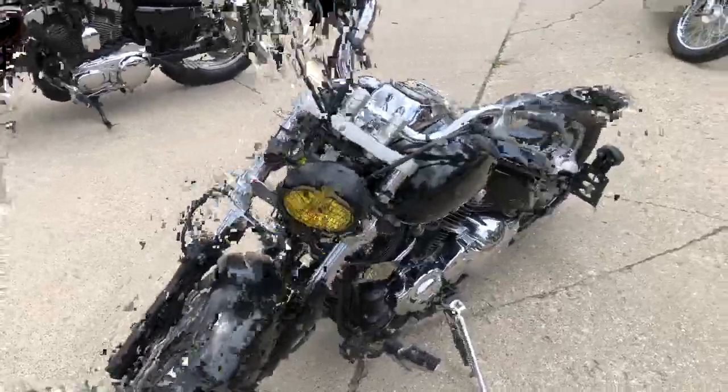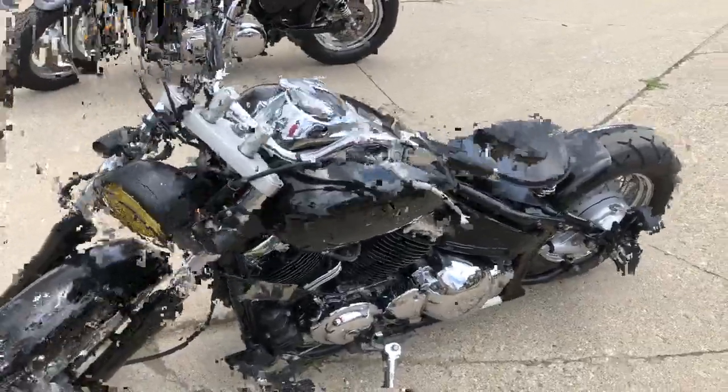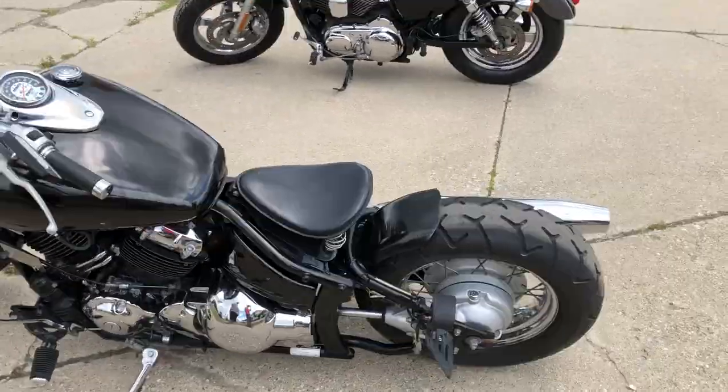Just serviced at the factory authorized Yamaha dealership. Inspection done, all the fluids have been changed. This thing's ready to hit the road.